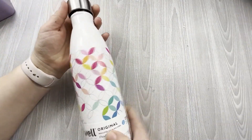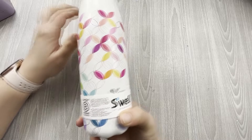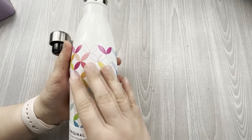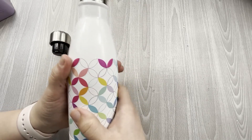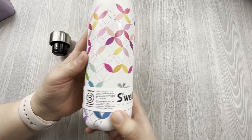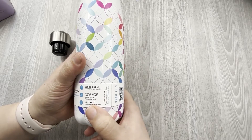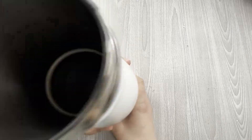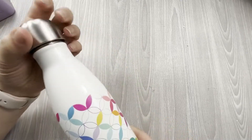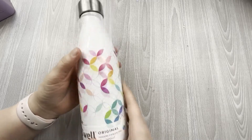Last but not least is this — Erin Condren partnered with S'well and got their own S'well bottle. The mid-century circles design is kind of embossed on the outside so there's texture when you touch it. It's 17 ounces, stainless steel insulated, eco-friendly triple-layer insulation, no sweat. I personally have never used a S'well bottle so I'm excited to see how this works, and it is just so pretty.